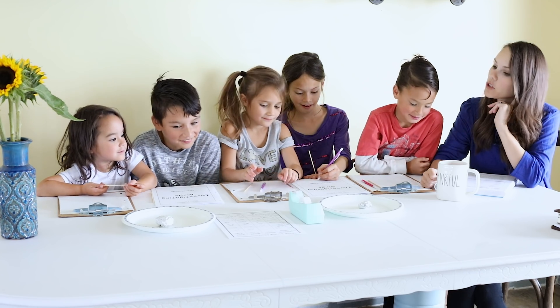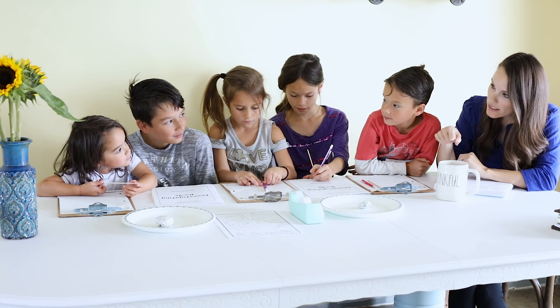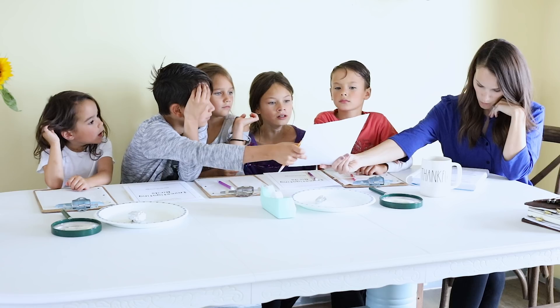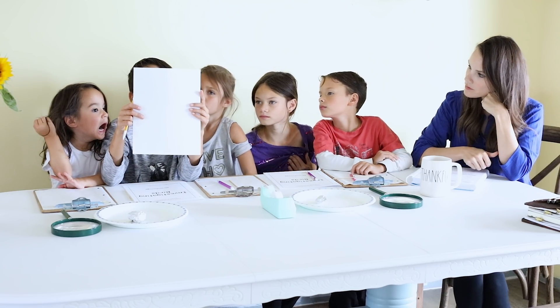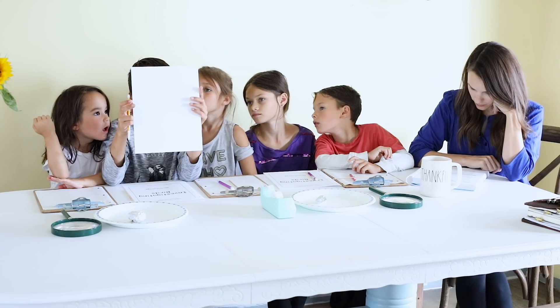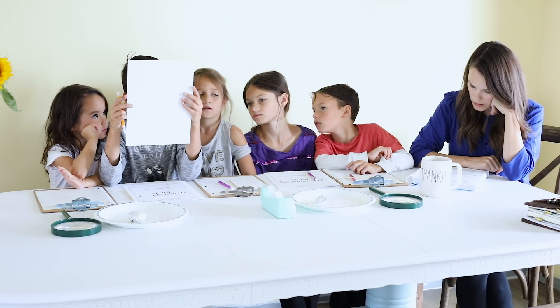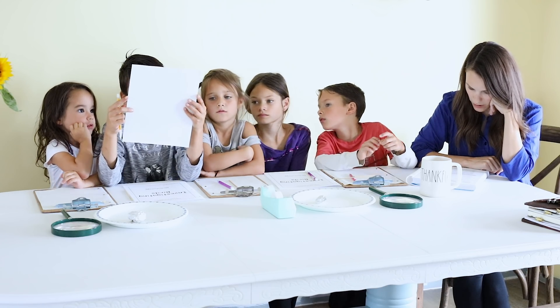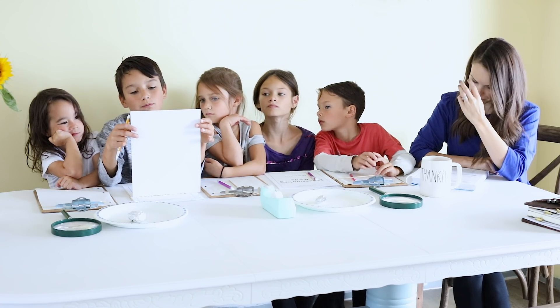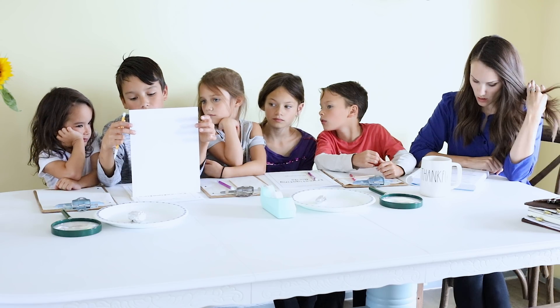Are we excited? Caleb, could you go get our magnifying glasses please, as many as you can find. Caleb, can you read that? Rodents — at the top. Bone sorting chart. So this chart shows some of the animal bones you might see inside an owl pellet. What animals are listed on this chart? Rodents, shrews, moles, and birds.